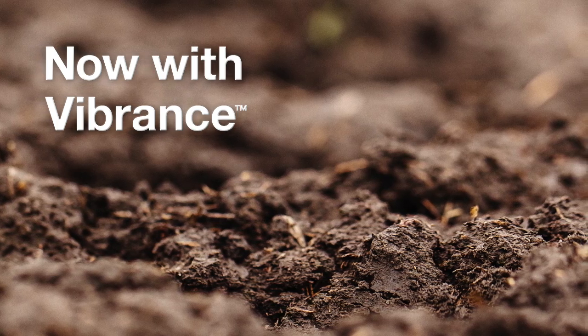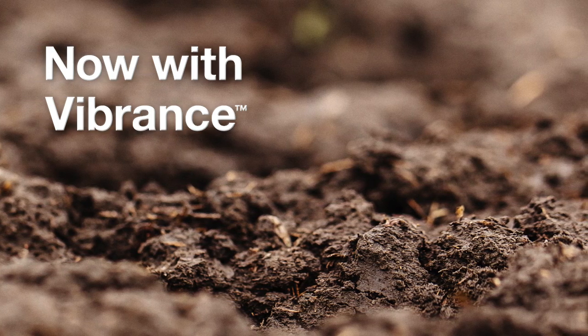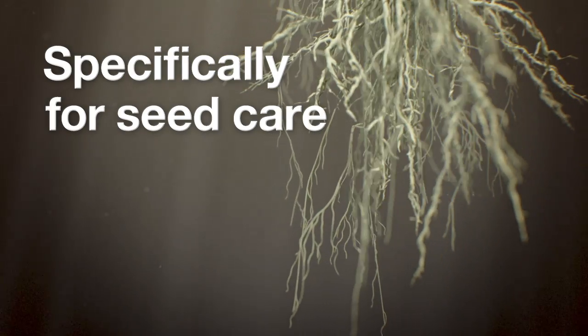And now, Syngenta completes the circle with the addition of Vibrance. It's the first fungicide from Syngenta created specifically for use in seed care.